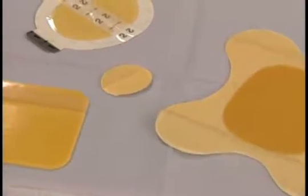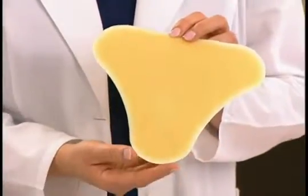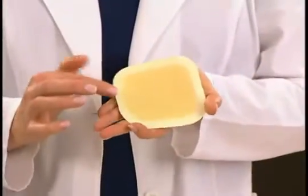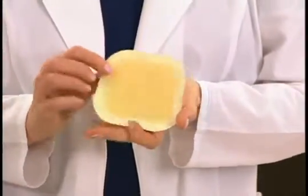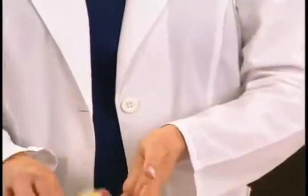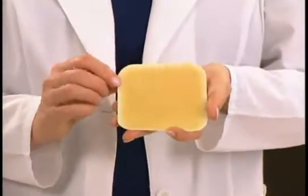Hydrocolloid dressings come in a variety of sizes and shapes, including the sacrum shape that is designed to fit the gluteal folds of the buttocks. Some hydrocolloids have beveled edges to reduce the tendency for the dressing to roll when placed in high-friction areas, and others have a smooth, satin-like outer coating to decrease friction and shear.